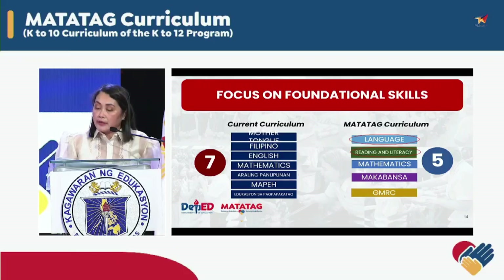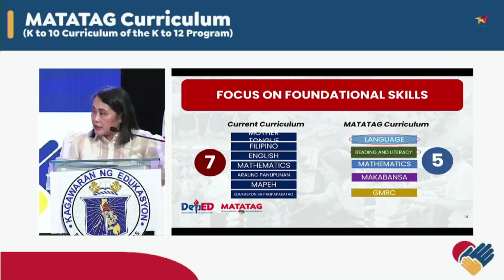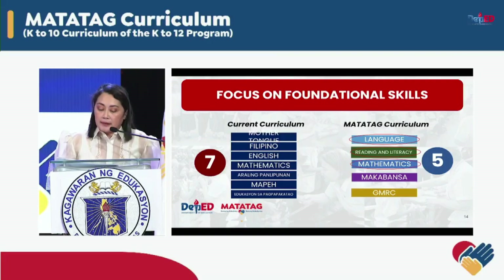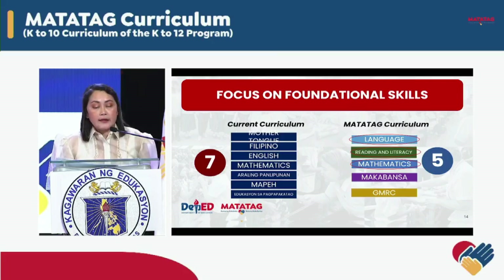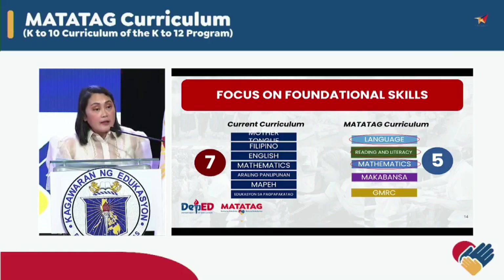Reading and Literacy equips learners with a strong foundation in reading skill, comprehension, and critical thinking, and concurrently fosters a love for reading and helps learners develop the necessary skills to become confident and proficient readers. Mathematics remains a significant part of the Matatag Curriculum. Our goal is to move beyond rote learning and make mathematics an engaging and enriching learning area for our learners as early as grade 1.